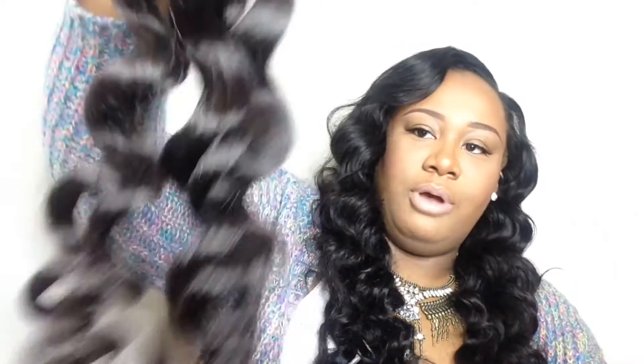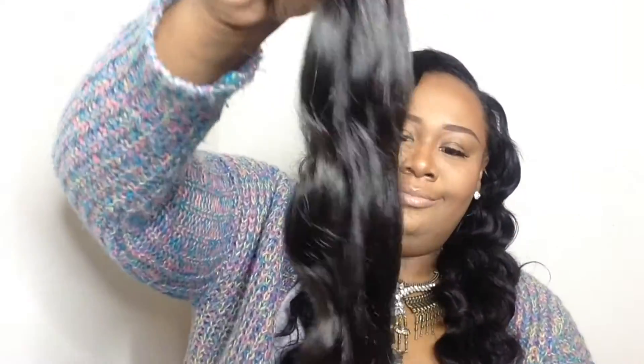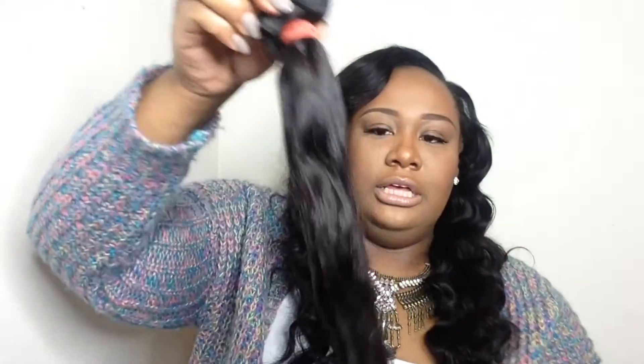This is what the tracks look like. It comes in a brown color and I do like that all their bundles come in the same exact color. The ends are good and thick - good and thick all the way to the tips, which is what everyone loves.